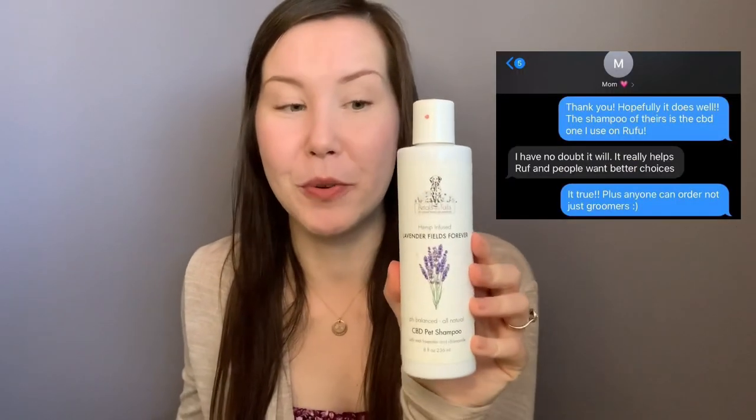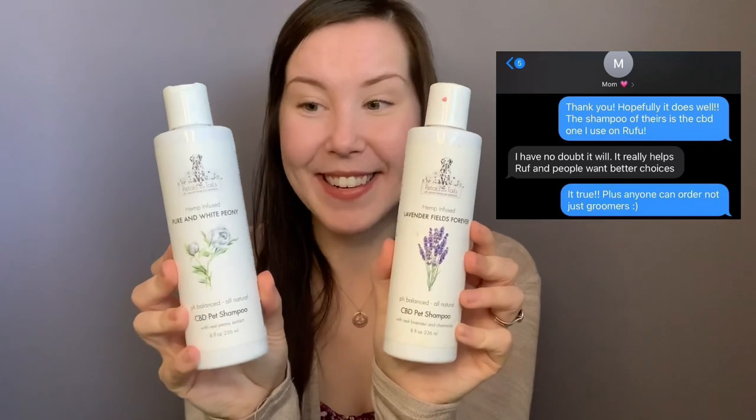I've been using the lavender shampoo for two years now and absolutely love it. But I now also have the pure and white peony that I tested out on Sophie — and as you can see, this is completely empty. I've got a little bit left; I've been stretching it out. When they reached out to me and said we can finally ship to Canada with no issue, I was so freaking excited!